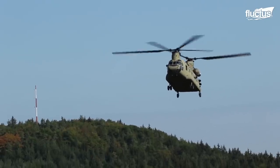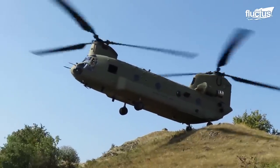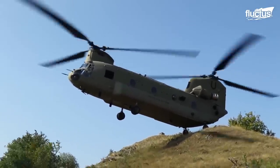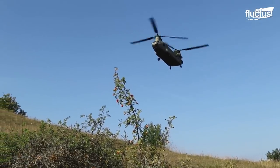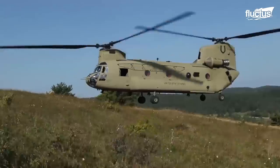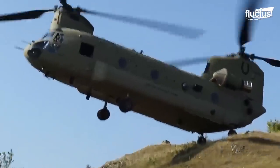The CH-47 Chinook's unique design allows it to perform a special technique called pinnacle landing, to land on high-altitude terrain. Its tandem rotor design provides increased lift and stability, making it ideal for pinnacle landings in mountainous and other challenging environments. By balancing on its two rear wheels, the Chinook can safely land on narrow ridges or rocky outcroppings with limited space for the helicopter to touch down.